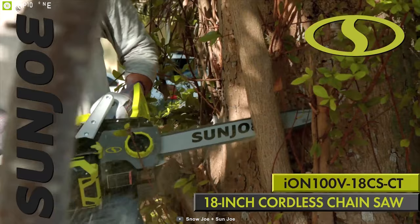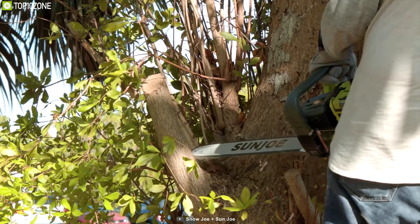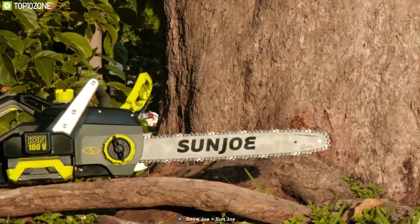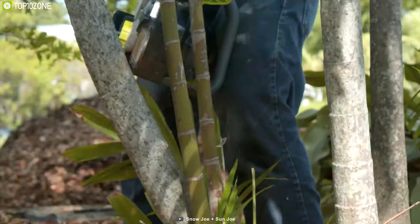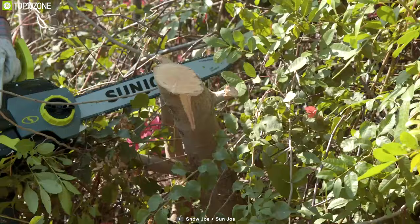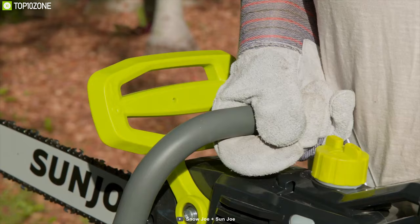Introducing a greener, cleaner way to maintain your yard and garden with the Sun Joe Saw Joe electric chainsaw. This powerful 1500-watt motor makes light work of limbs and easily slices through branches and thick brush up to 17.5 inches wide. Weighing just over 11 pounds and possessing a modest 18-inch bar, users should be able to maneuver it into the tightest spaces. Starting is simple and immediate. It has an onboard auto oiler that keeps the bar and chain fully lubricated, and it comes with a protective handbrake for superior kickback control.